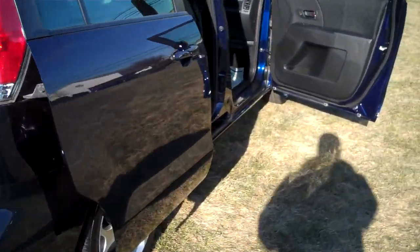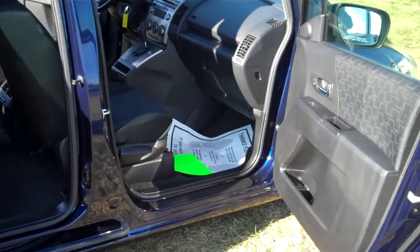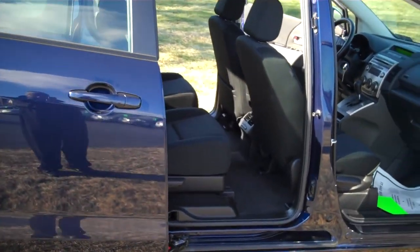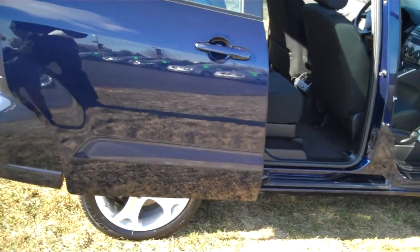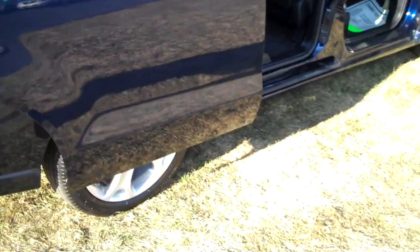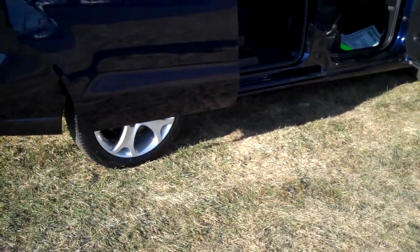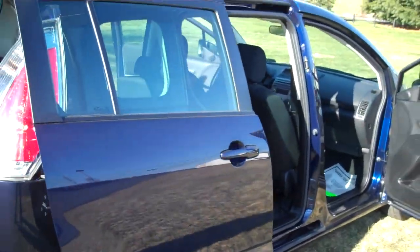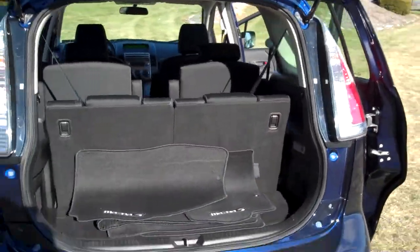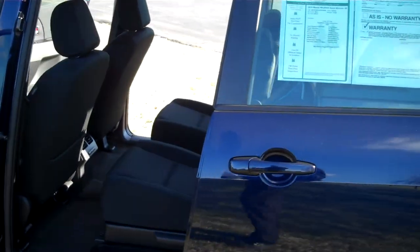This vehicle has 17 inch all season tires. The width of the vehicle is 69 inches, the height is 64 inches, length 181 inches, ground clearance from the bottom is 5.5 inches. The wheelbase is 108.3 inches, which gives you a nice smooth comfortable ride — the longer the wheelbase, the smoother the ride.